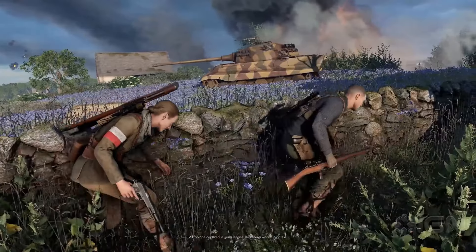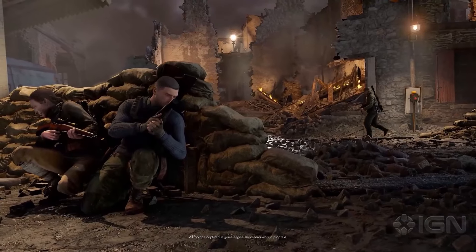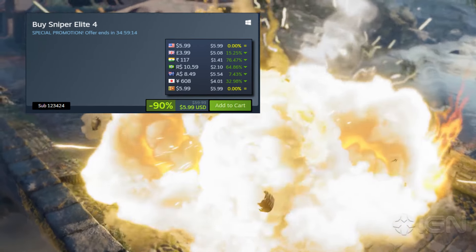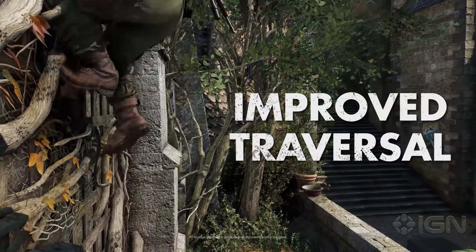Moving on, next up is a pretty awesome online co-op first-person shooter called Deep Rock Galactic. The game is pretty heavily discounted at least in my region — 67% off for just $3.46. If you're in the US or UK, prices might be a bit higher.